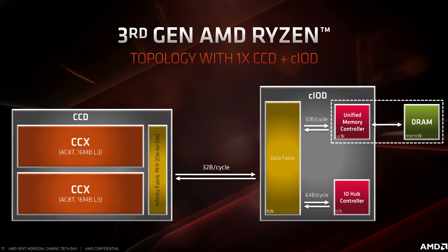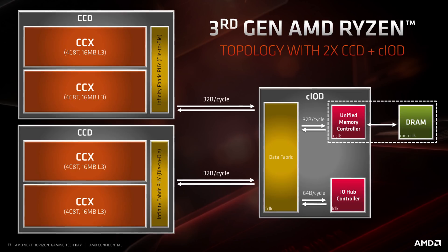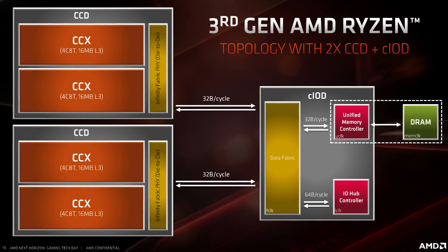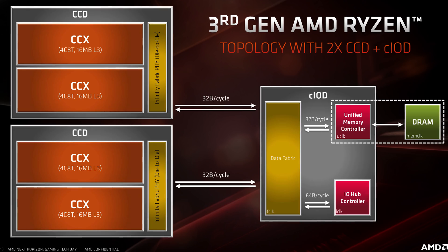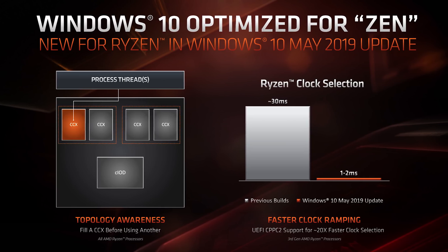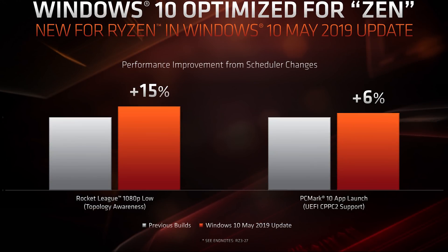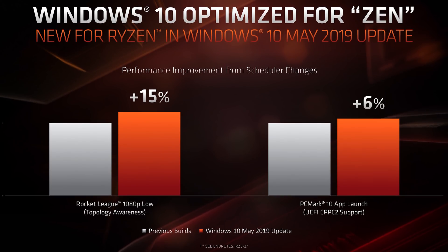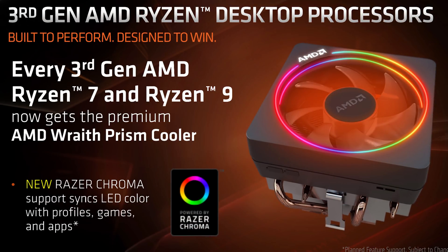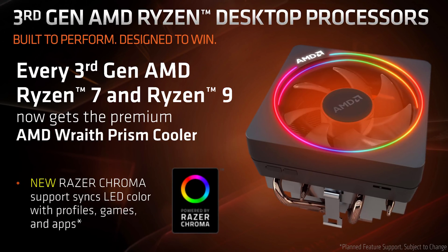One thing that will interest you is the CCX layout of each chiplet. Some speculated one chiplet would be one 8-core CCX, however there are actually two 4-core 8-thread CCXs per chiplet die. Thanks to 7nm, every CCX is 47% smaller with great scope for scaling. The Windows 10 May 2019 update is optimized for Zen as well, taking clock selection times from 30ms down to just 1-2ms, allowing for faster clock ramping. We're also getting better topology awareness for the CCX design, giving up to a 15% improvement to performance just from the Windows update. All Ryzen 7 and Ryzen 9 processors come with the Wraith Prism cooler, including the top-end Ryzen 9.